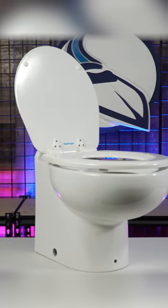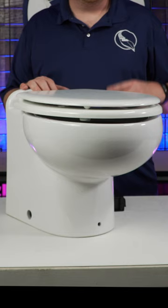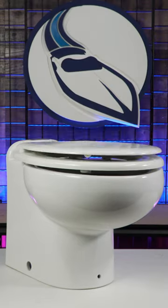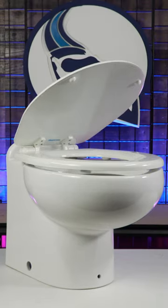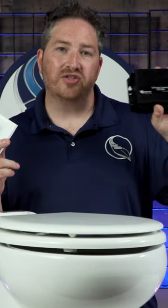Raritan's Vortex Vac macerating technology is extremely efficient. The shape and design of the bowls, combined with the macerator, allow them to create the vacuum within the bowl, making it far more efficient. Elegance Toilets have always had several flushing and control options,